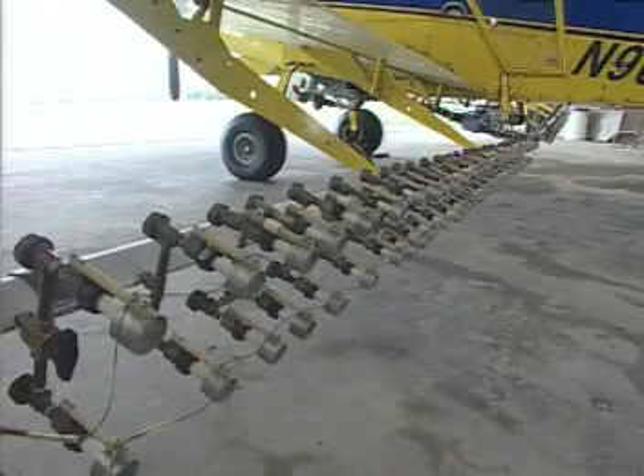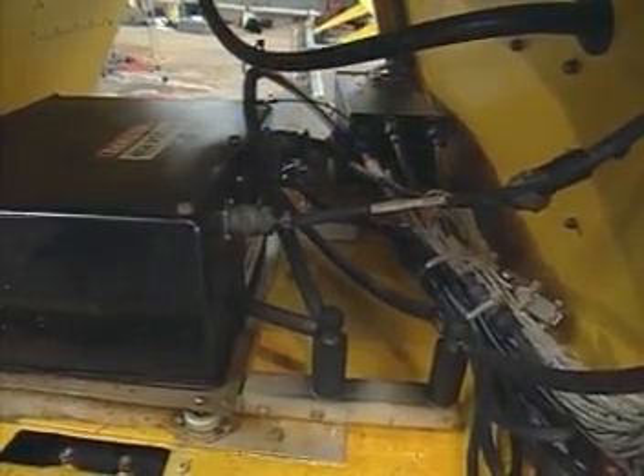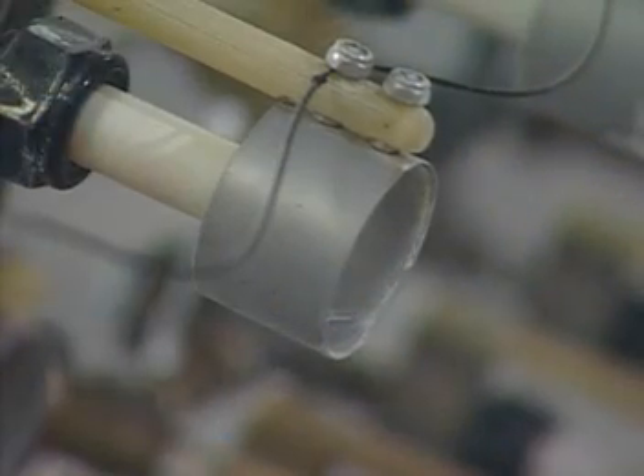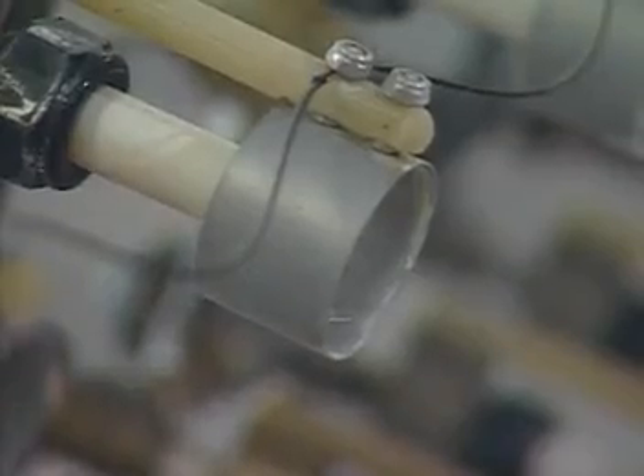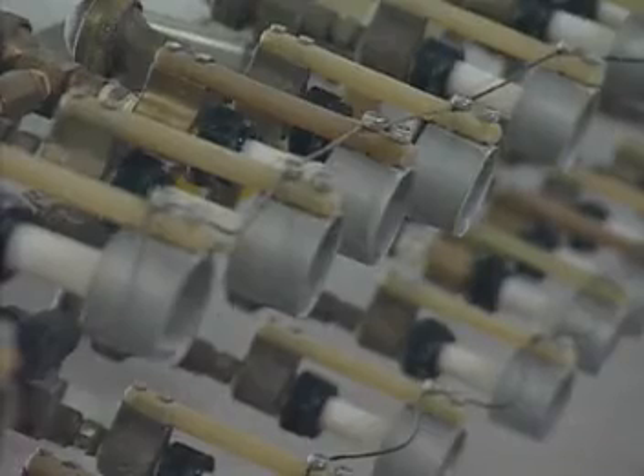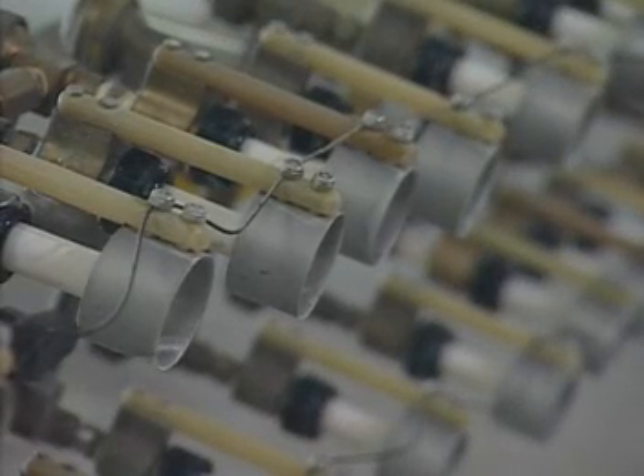The electrostatic aerial spray system was developed by Dr. Jim Carlton during his career as an agricultural engineer with the U.S. Department of Agriculture, ARS, and is patented by the USDA. During more than 30 years of research, Dr. Carlton proved that this technology holds the potential to dramatically improve the role of aerial application in agriculture.